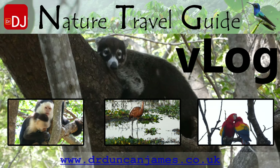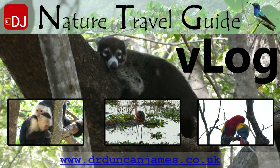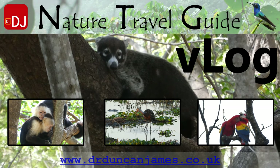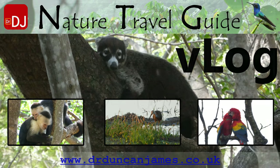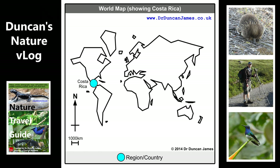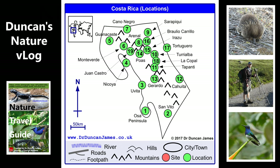Welcome to my wildlife watching vlog. The main picture is a male coati, bottom left is a white-faced capuchin monkey, centre is a limpkin, and bottom right are scarlet macaws. This is all about my trip to Palo Verde on the west coast of Costa Rica.